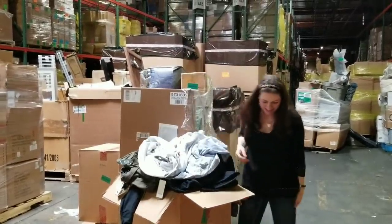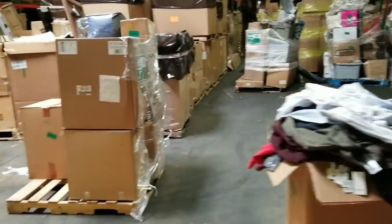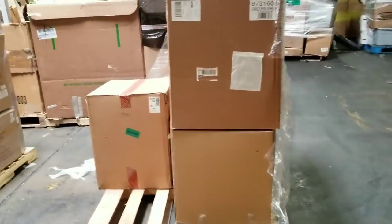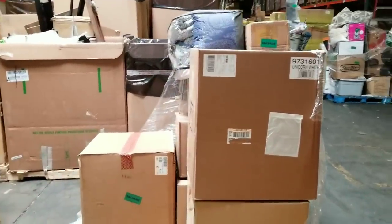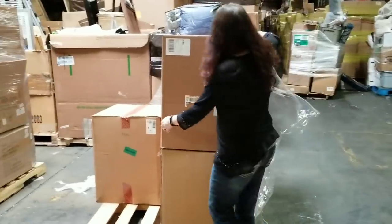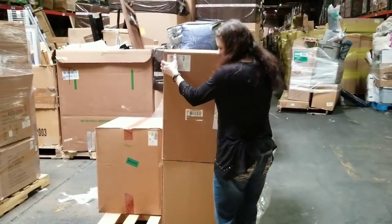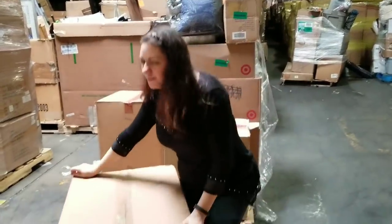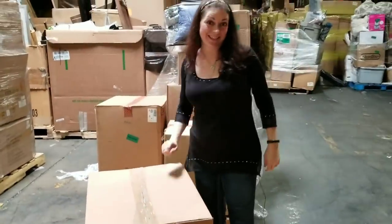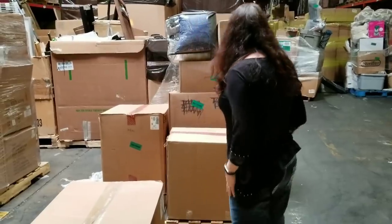Wow, I can definitely see why that was heavy. We're going to drag this over here. This one says 'unicorn white, one per box' - are there unicorns in here? I'm going to be mean and make you wait until the end. Tell me what you think is in that giant box - could it be a bunch of little things, a bunch of big things? Let me know.